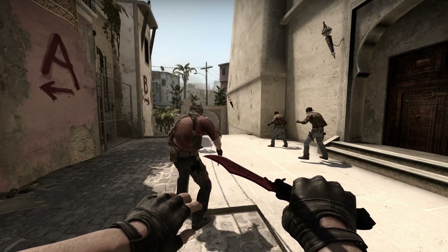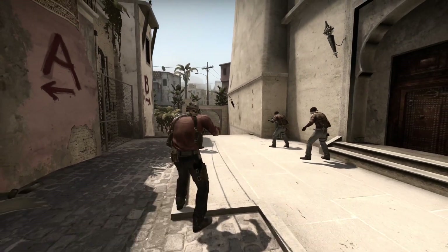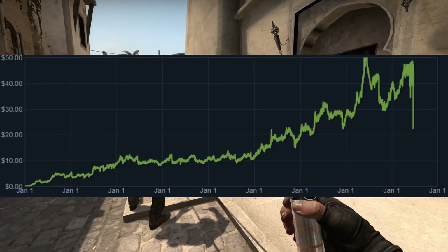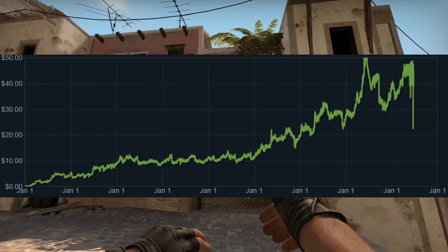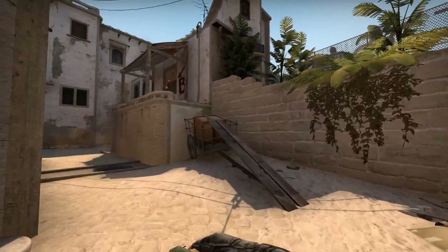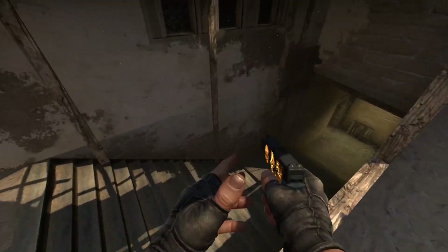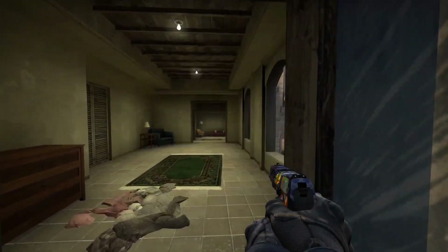Hey, what's up, guys? Mashtine here. Welcome back to a brand new video. This is the full case investing guide for 2022. Historically, cases have been the best investment overall. We've seen a lot of cases that have gone from $0.03 and $0.50 into $1.50 with relative ease. Today, we're going to be breaking down everything to do with cases, my best picks for cases right now, and what I think are the worst investments for cases right now. Let's hop on into it.